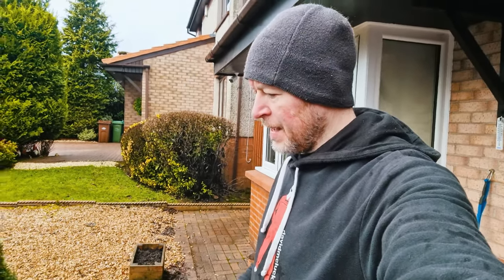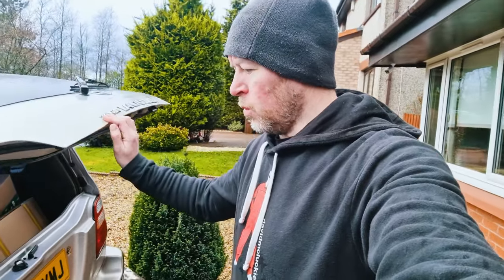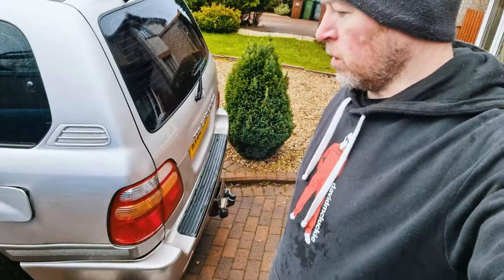Today is our first inspection to see what it might need — hopefully not everything. My working theory is that it will need every bush, joint, spring, and seal replaced, and hopefully not a turbo or the injection pump, which is very expensive. We're not dead — we're still working on cars.